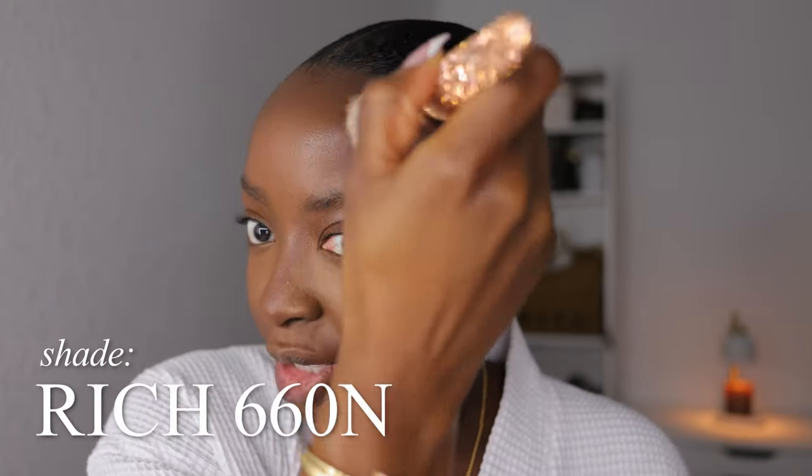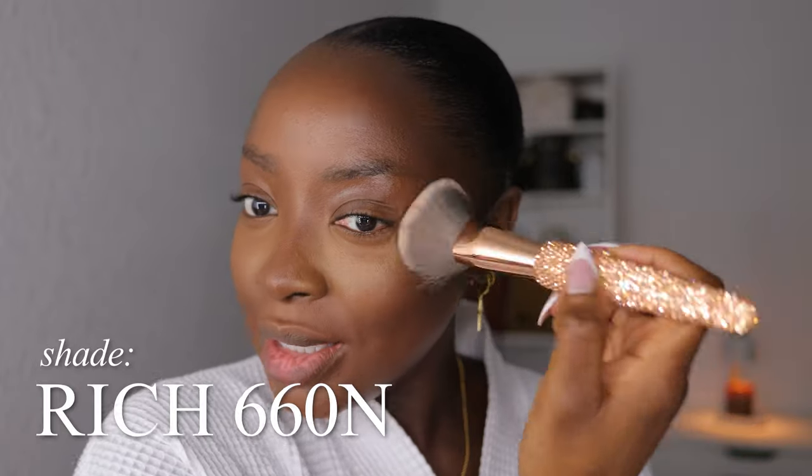I'm gonna reinforce the contour with this powder foundation from e.l.f. — this is the shade Rich 660N. This brush is so cute from LYS; it was sent during the holiday and I love how it's bedazzled. We're just pouncing this — I want it to really flare out, not be too specific. And then we're going to reinforce the jawline here.